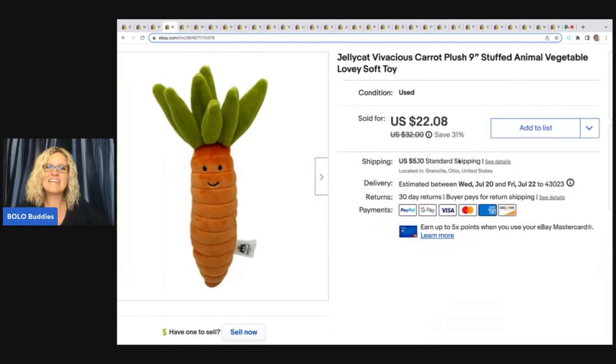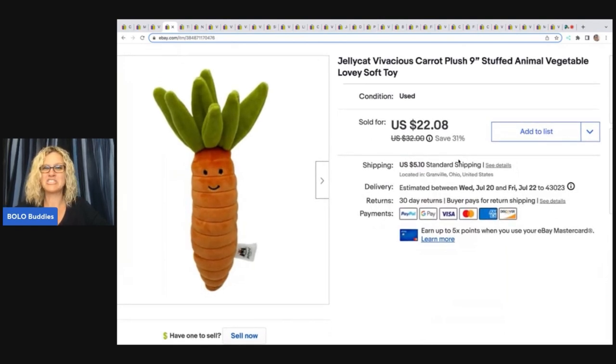This little guy right here is a Jellycat Vivacious Carrot Plush. If you have not seen my plush Jellycat Bolo video, go check it out — there is one Jellycat that goes in the $800 range that I'm sure hoping I find someday. I got this at the Goodwill bins, and this guy sold for a best offer of $22 plus shipping.